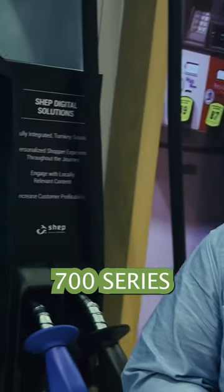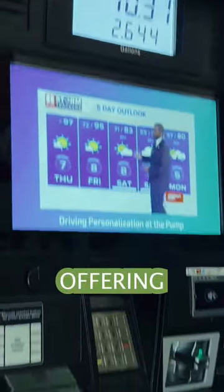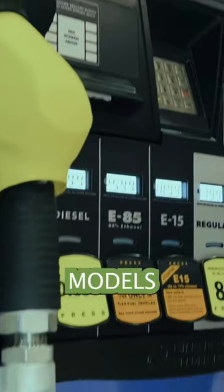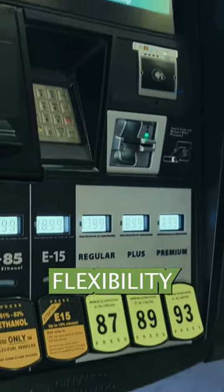Excited to talk to you about our Encore 700 series premium features. We currently are offering three new dispenser models highlighting 6th grade select. This gives you the ultimate fuel flexibility for whatever your fuel strategy may be.